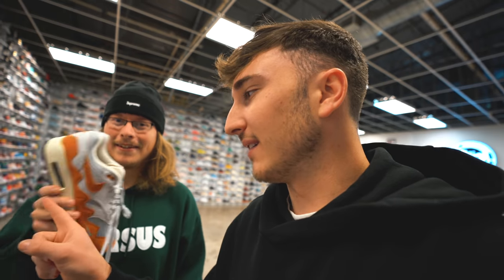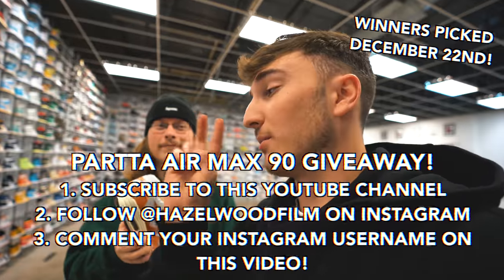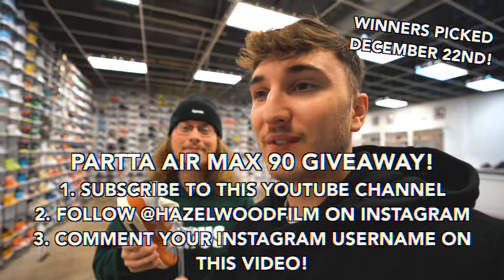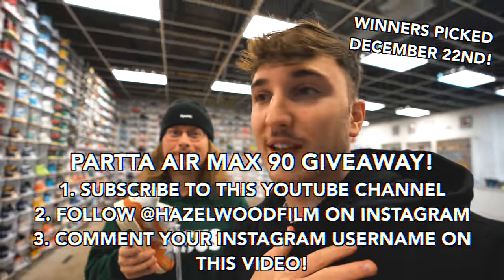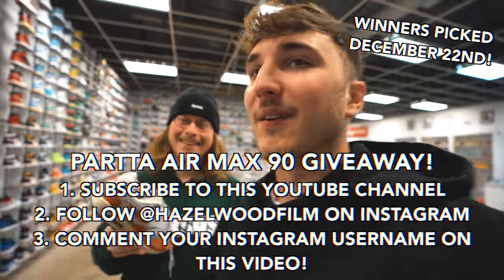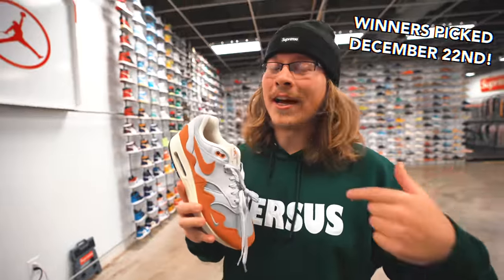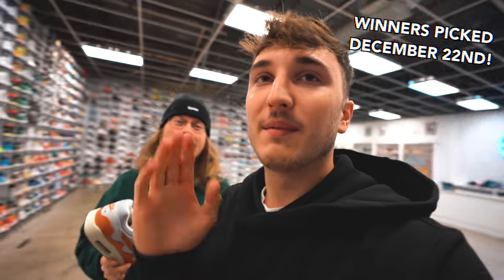Should we do the giveaway details now or wait if we get another pair? If we do another, we'll do two giveaways. The giveaway is going to be these Paras right here, size 10, but Nick's in on it. So you have to: one, subscribe to the YouTube channel; two, follow Hazelwood Film on Instagram; and three, leave a comment on this video with your Instagram username. That's it. You should follow me too. Nick, you're going to blow up — thank you guys for all the support on the channel.